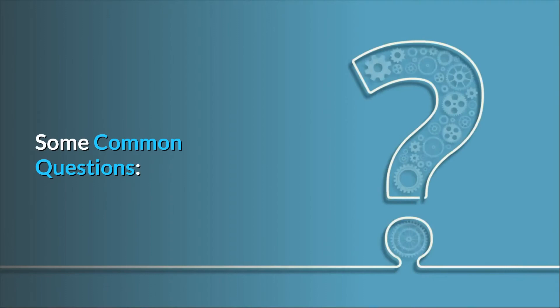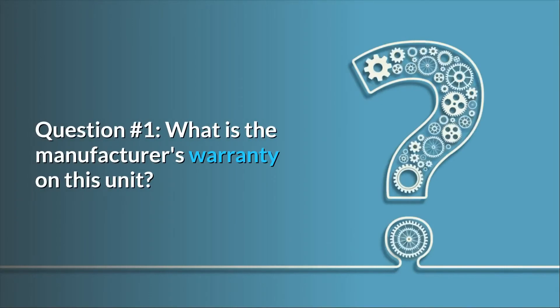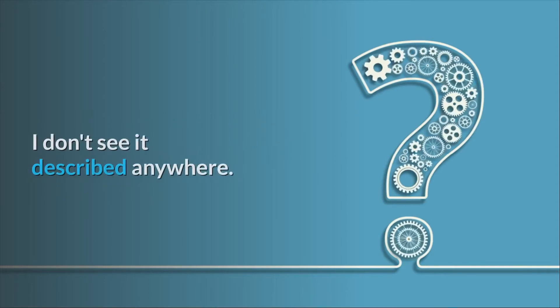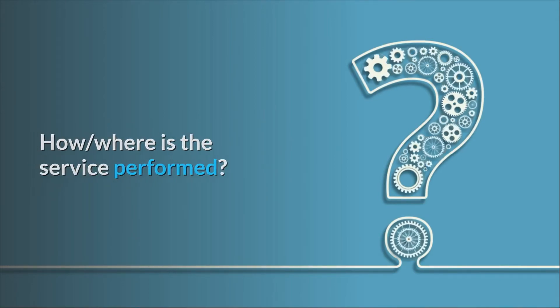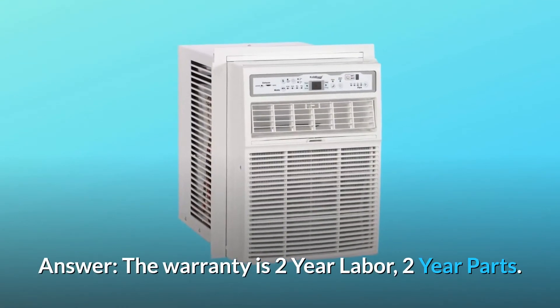Some common questions. Question number 1: What is the manufacturer's warranty on this unit? I don't see it described anywhere — where is the service performed? Answer: The warranty is 2-year labor, 2-year parts.